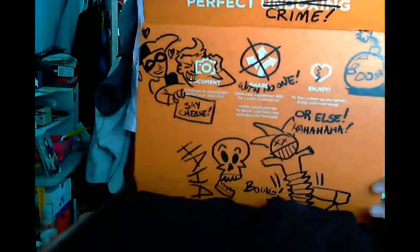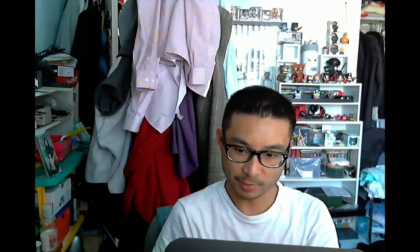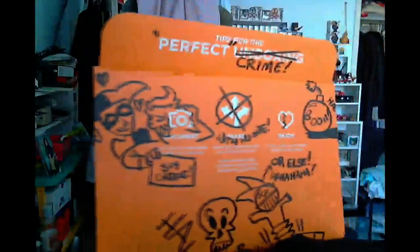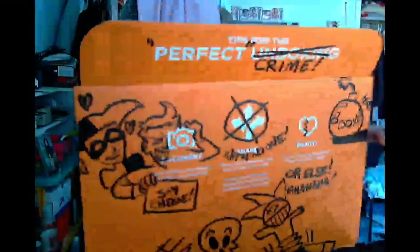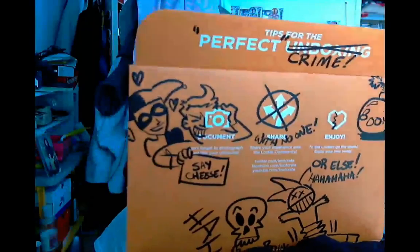This month's theme is Villains. You got Harley Quinn, Joker, and some other stuff. Okay, that's pretty cool.